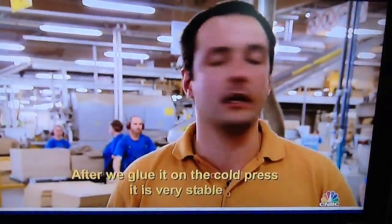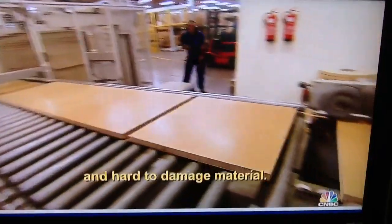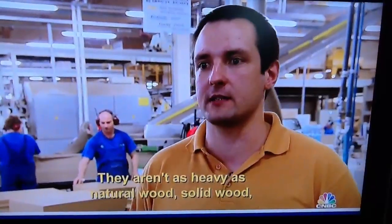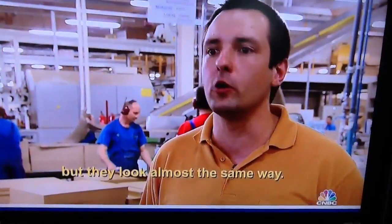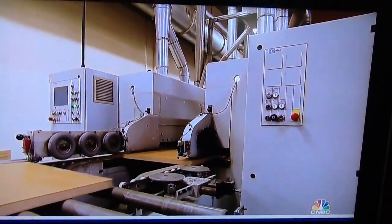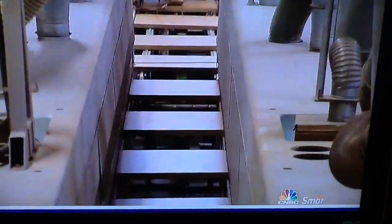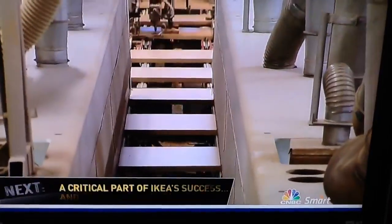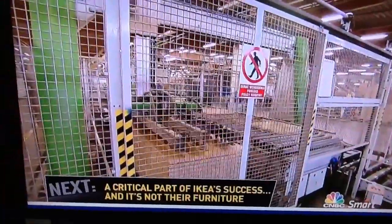After we glue it on the cold presses, it is very stable and hard to damage. They aren't as heavy as solid wood, but they look almost the same way. At last, this vital furniture piece, made by the masterful board-on-frame technique, is ready to become the foundation for IKEA classics like the Lack coffee table. This wood factory in Zbąszyń, Poland, ships out 10 million coffee tables a year to IKEA stores worldwide.